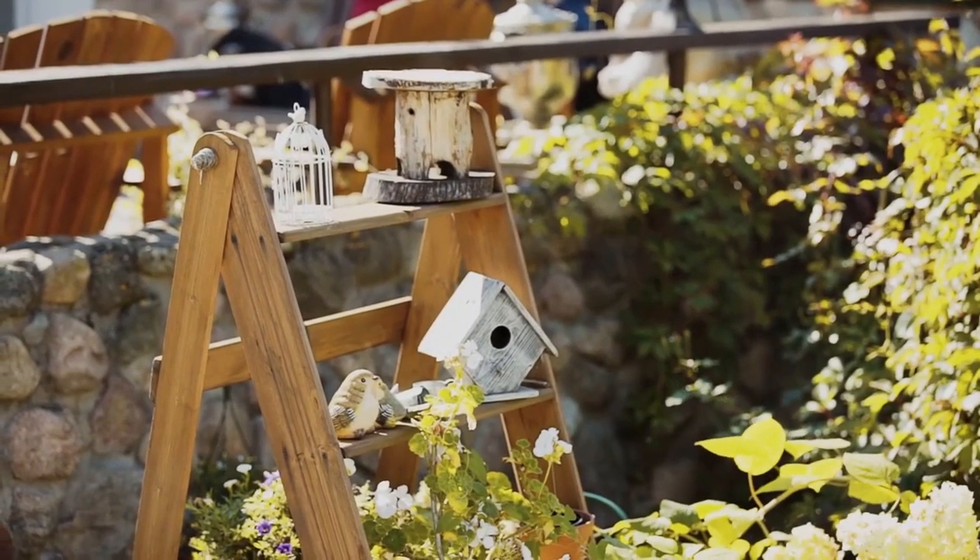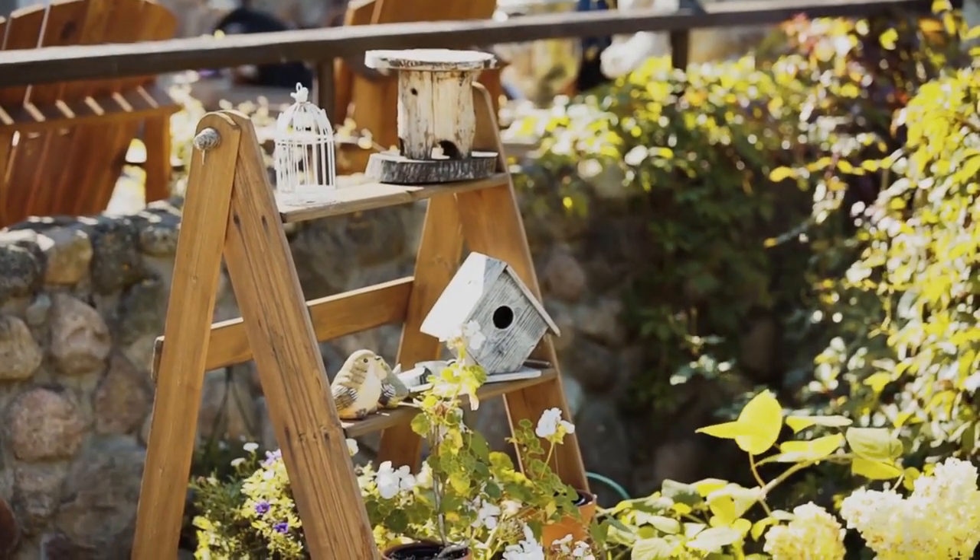Adding your personal touch to your garden isn't as complicated as it might seem. Let's explore some easy and fun DIY garden decor ideas.